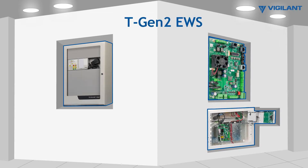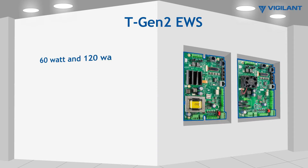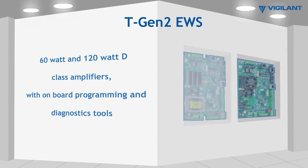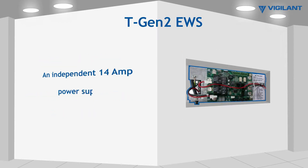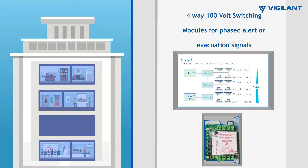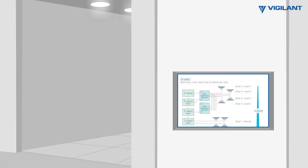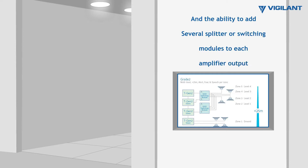Common features of TGen2 EWS include 60-watt and 120-watt D-Class amplifiers with onboard programming and diagnostic tools, an independent 14-amp power supply, 4-way 100-volt switching modules for phased alert or evacuate signals, 4-way 100-volt splitter modules for independent isolated outputs, and the ability to add several splitter or switching modules to each amplifier output.